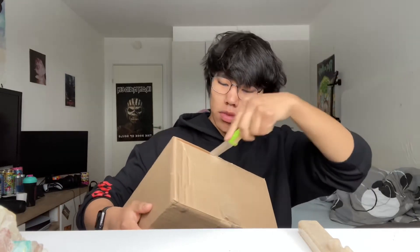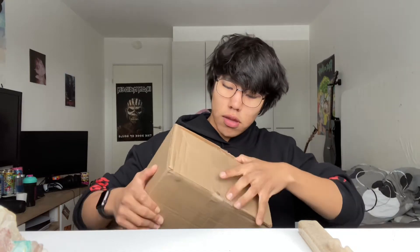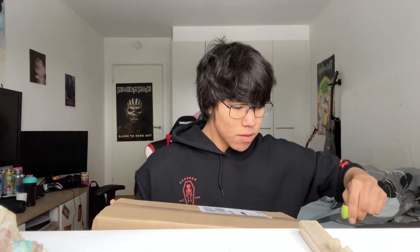Let's get right into it. I've been waiting for this shoe for almost two weeks. You open boxes this way — I just don't want to hurt the box. The shoe box is absolutely gorgeous, I've seen it before.